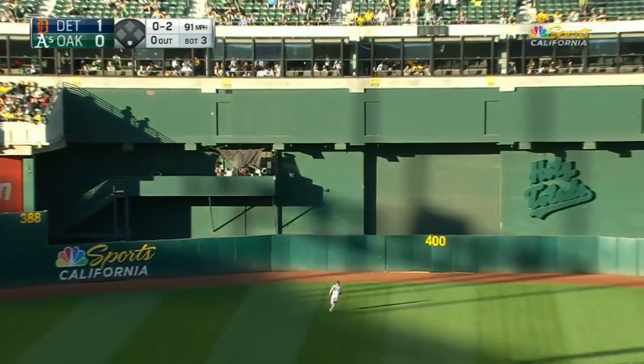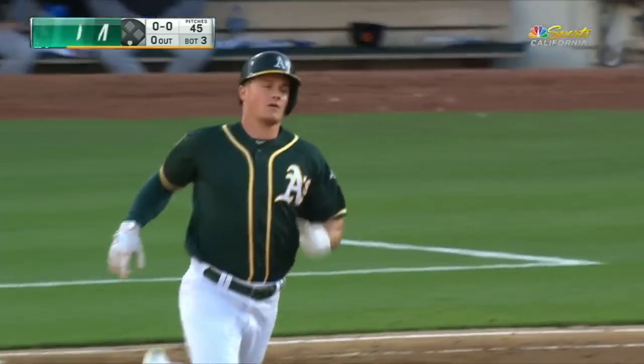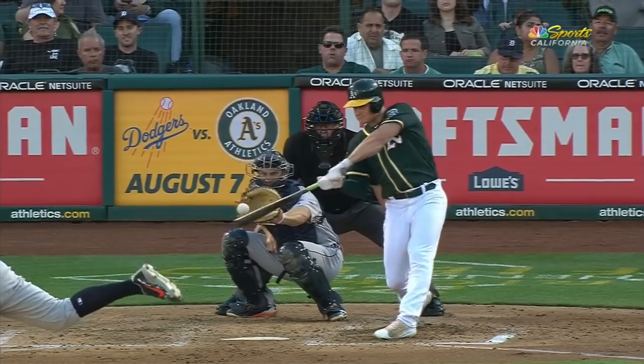This one is drilled to center field, hit deep — and baby is gone! That's amazing.